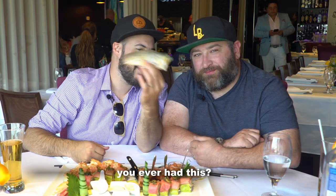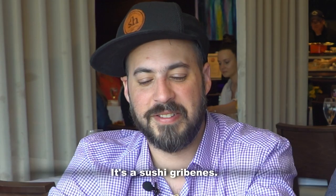Not just a garnish, by the way. You ever have this? This is a piece of sea baskin — it's a sushi gribbons.